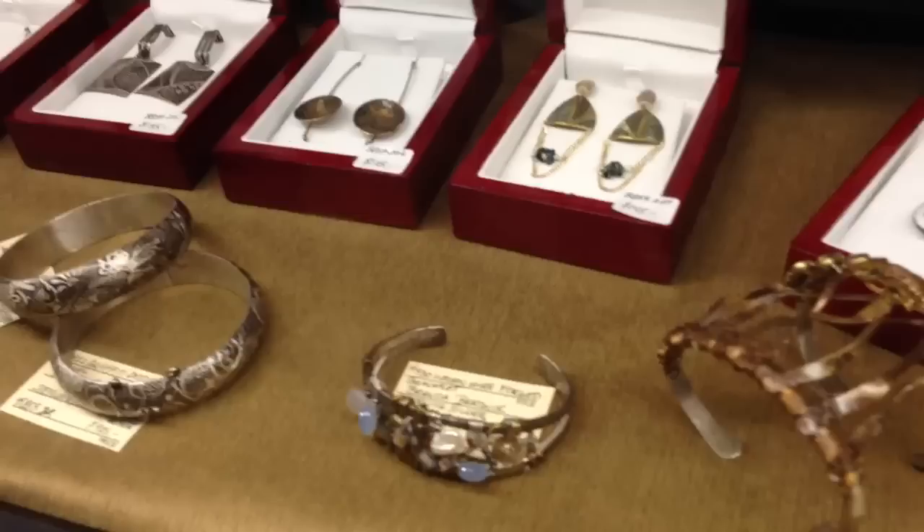The earrings are all one of a kind as well, and I am here demoing on Fridays and would love to meet with you and discuss and show you different techniques of my work.